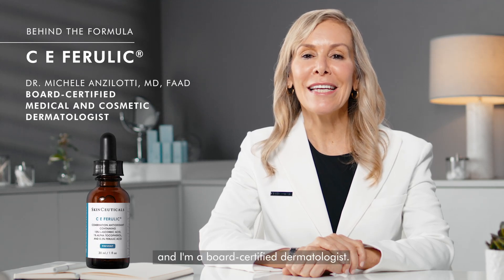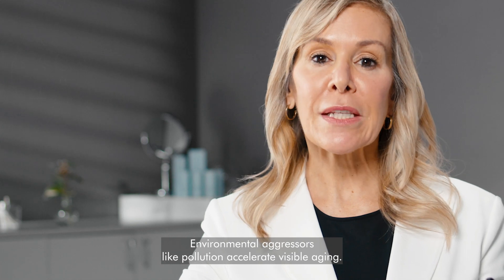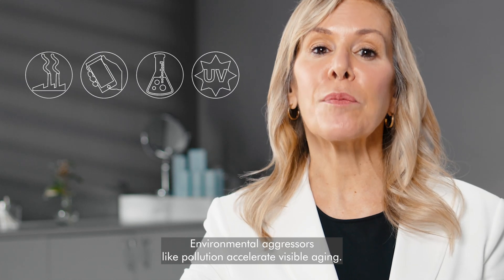Hi, I'm Dr. Michelle Ancelotti, and I'm a board-certified dermatologist. Environmental aggressors, like pollution, accelerate visible aging.